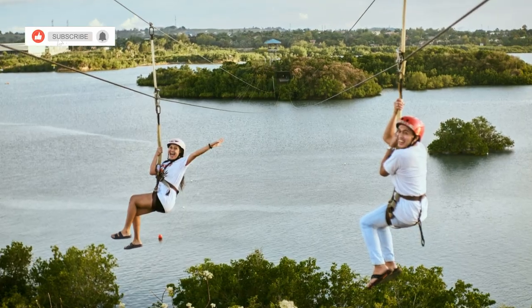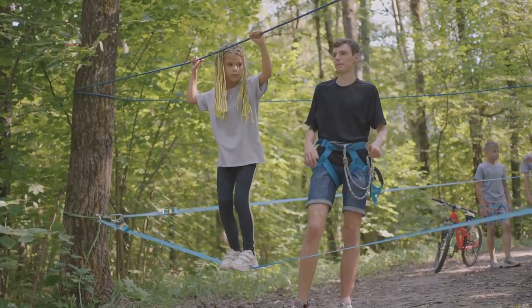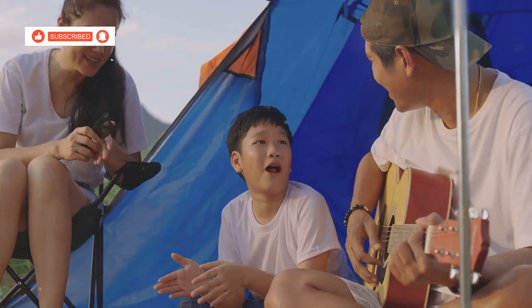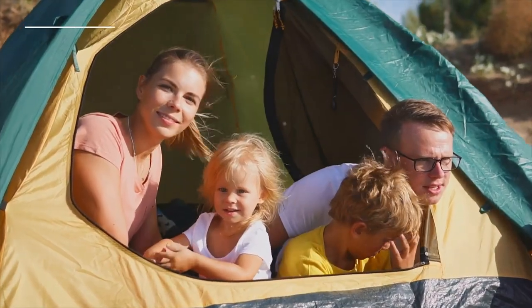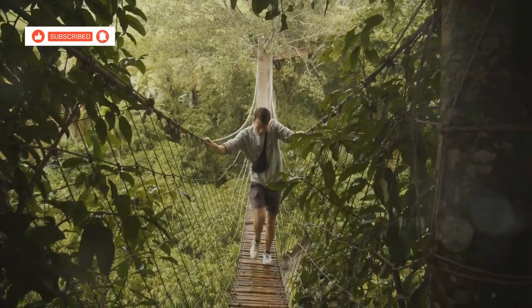With a deep breath and a leap of faith, we launch ourselves from the platform, soaring through the air, the wind whipping through our hair. The course is designed to challenge and excite, with varying levels of difficulty to suit all ages and abilities. The Treetop Adventure Park offers more than just an adrenaline rush — it's a chance to push your limits, conquer your fears and create unforgettable memories with your family, all while immersed in the beauty of the jungle canopy.